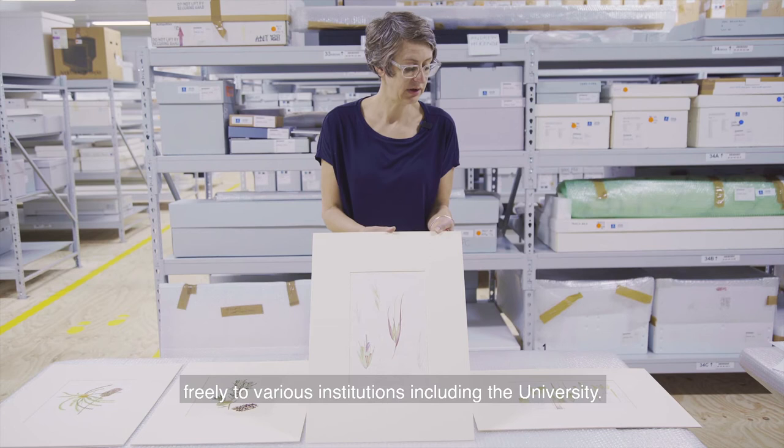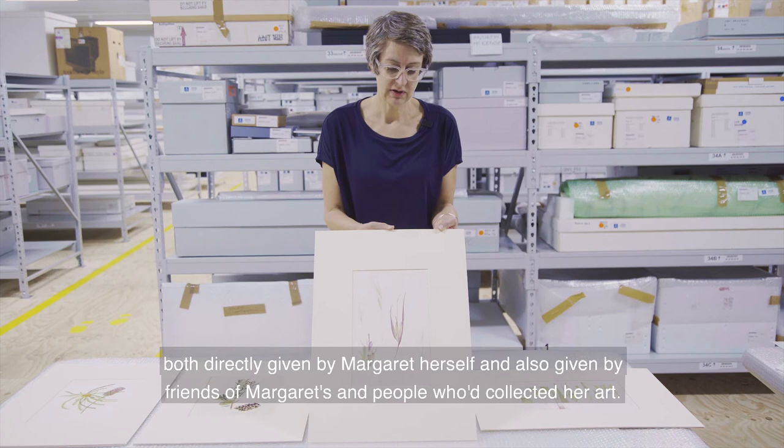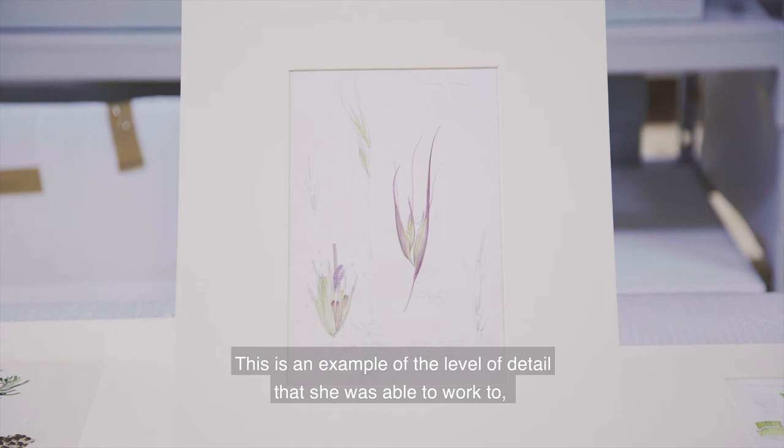Upon her retirement, Margaret returned to Australia and was able to donate freely to various institutions, including the University. So these are some examples of the many works that have come to the University collection, both directly given by Margaret herself and also given by friends of Margaret's and people who had collected her art.